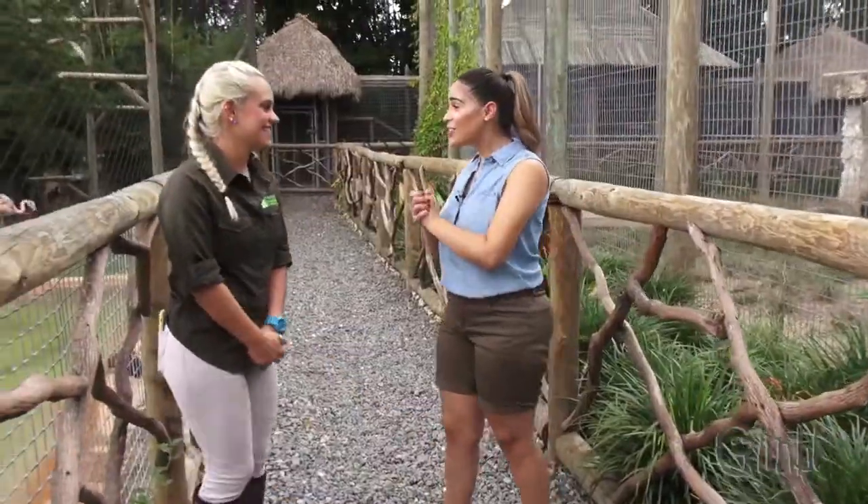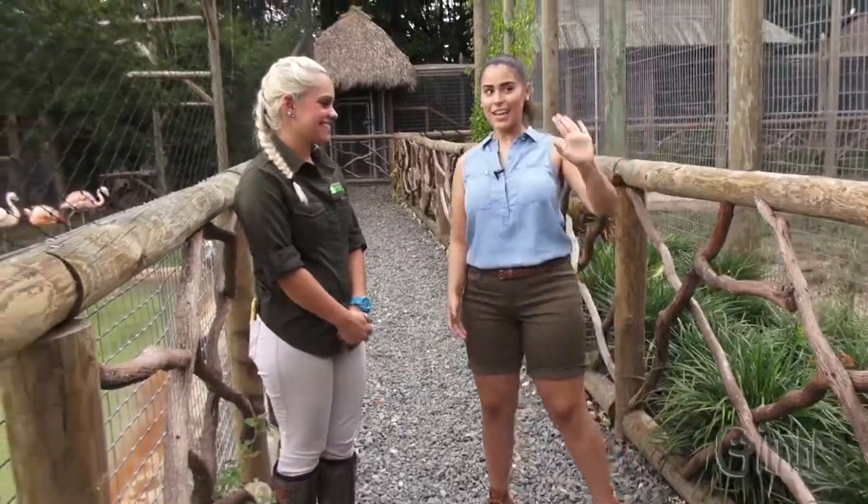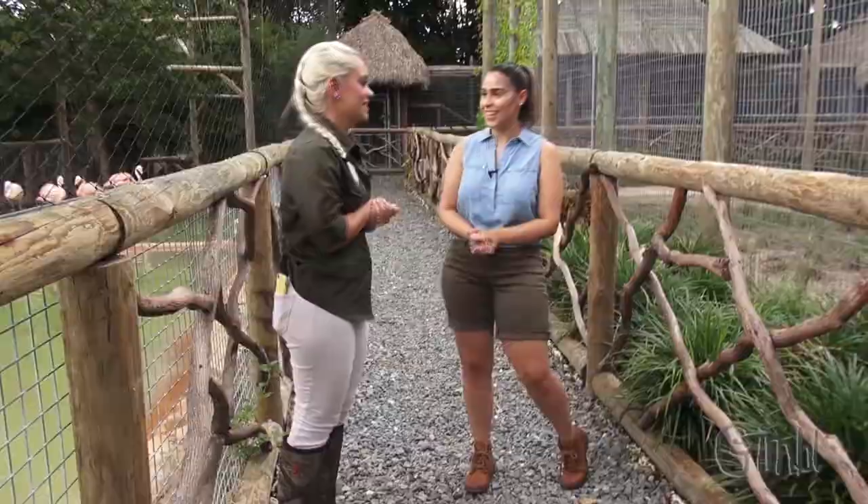We have our own personal tour guide Denise and she's gonna show us all the amazing animals. Hi Denise, thank you so much for being with us today. Please tell us about the different types of animals that we're gonna see today.